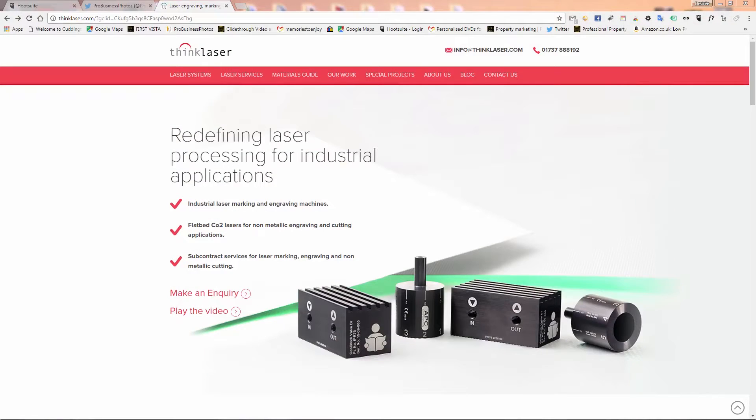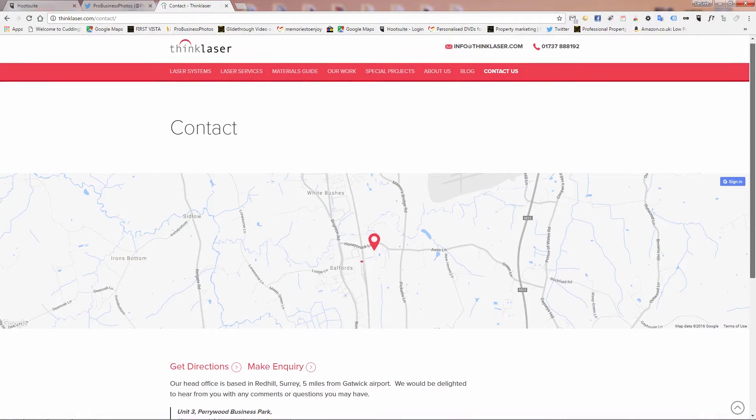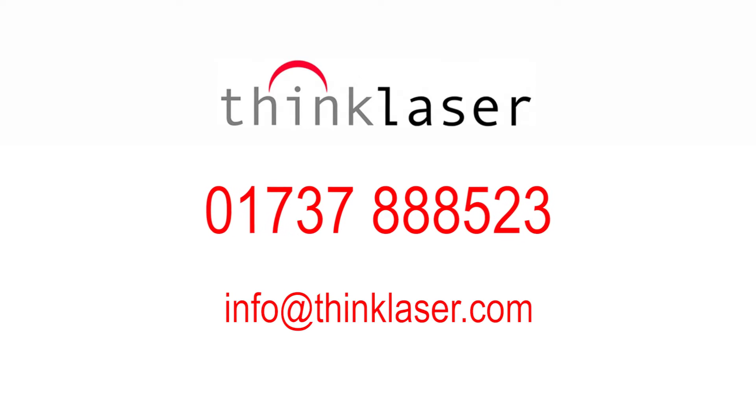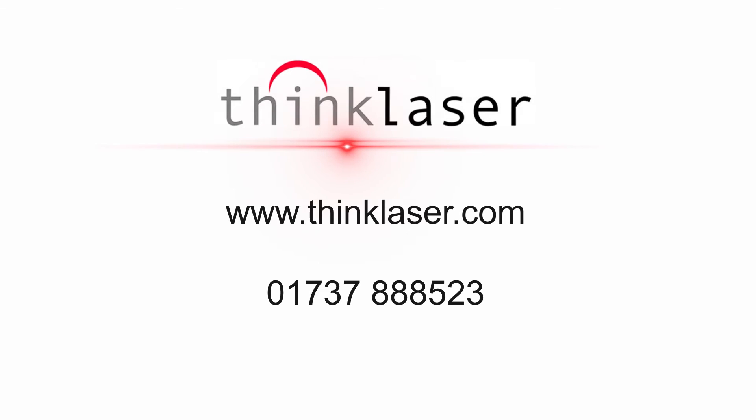Visit our website and see the machines in action. If you'd like to discover what the power of light can do for you, speak to a member of our team on 01737 888 523, or get in touch with us at info@thinklaser.com. Think Laser — make light work for you.